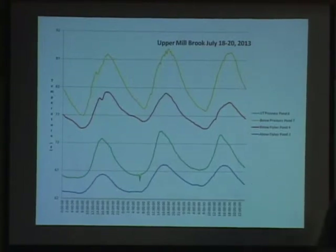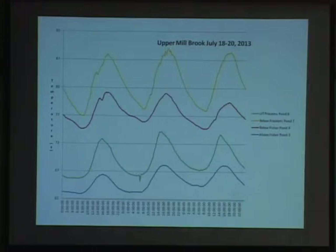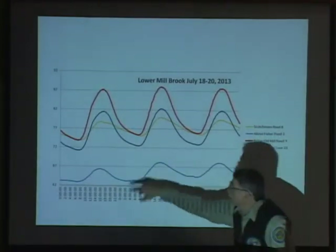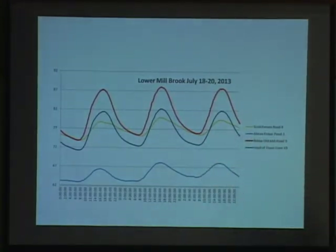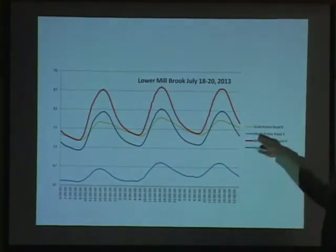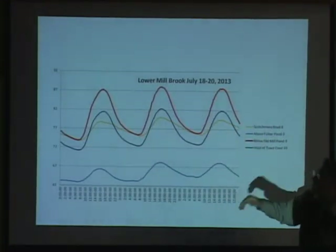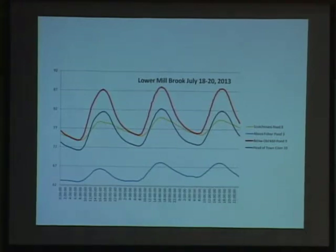Specifically, when you look at the unnamed tributary to Priester Pond and then below Priester Pond, you can see even bigger fluctuations. The ponds first of all warm the water up, and they also cause greater fluctuations in temperature. In the lower part of Millbrook, here's Scotchman's Road above Old Mill Pond — fairly level, not much fluctuation. Below Old Mill Pond there are greater temperature peaks — it's definitely causing an impact and warming up the temperature quite a bit. Below Mill Pond the temperature is a little cooler with less fluctuation, because there's still a lot of spring water coming in there — you can see all kinds of groundwater seeps coming in.